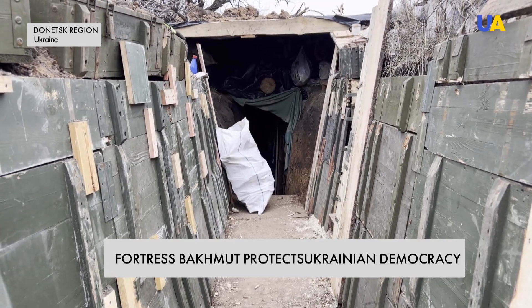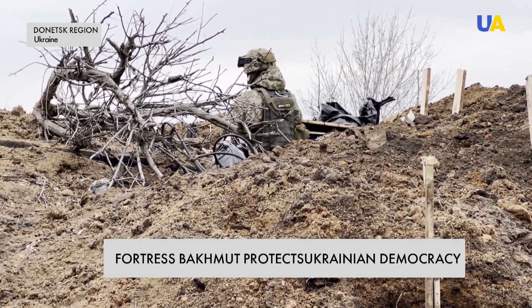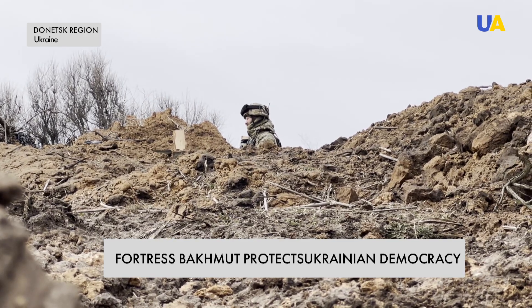The Ukrainian servicemen in these positions are equipped with everything necessary to effectively deter the enemy and are ready to fight back. Every soldier in this unit dreams of an early victory and returning home. Reported by Diana Kulesnik, Anastasia Volkova, and Artem Voronin — UATV News.